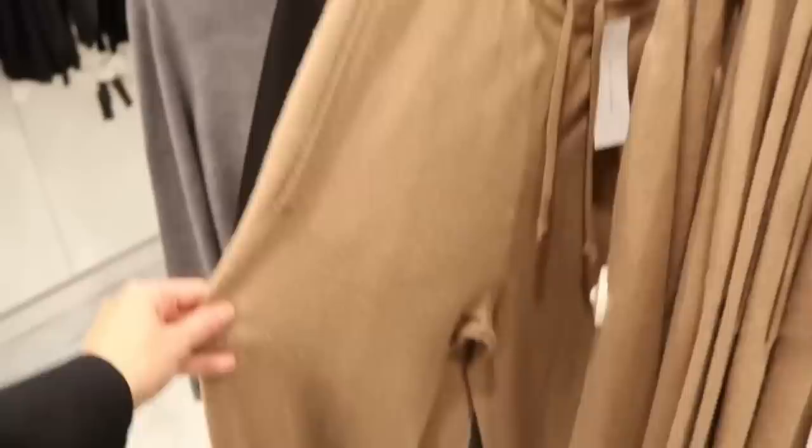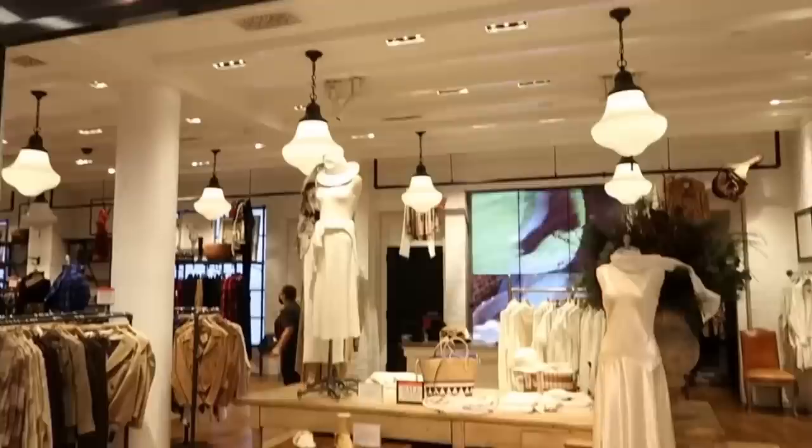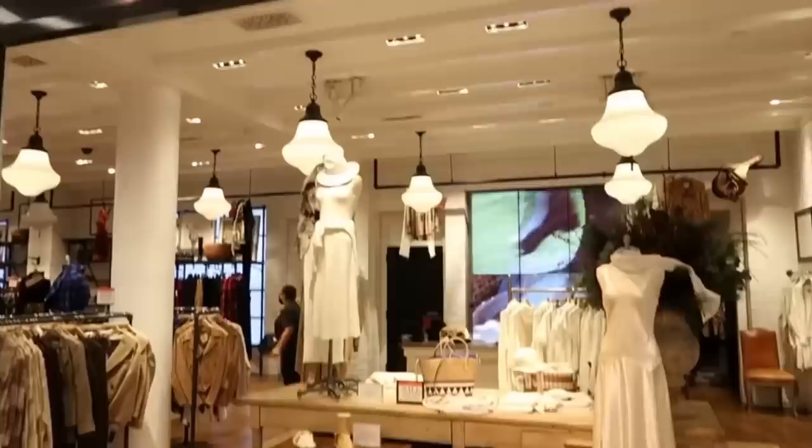Look at this dress with shoulder pads — cute as well. Pricey, but you know it's high quality. They have Mango here too. I love Ralph Lauren — I love everything. In fact, I want to live in this store; the decoration is just on point.